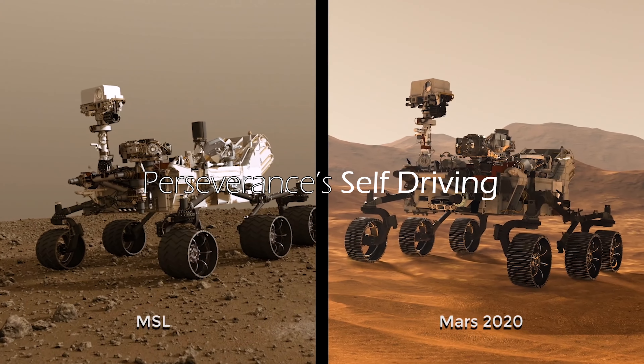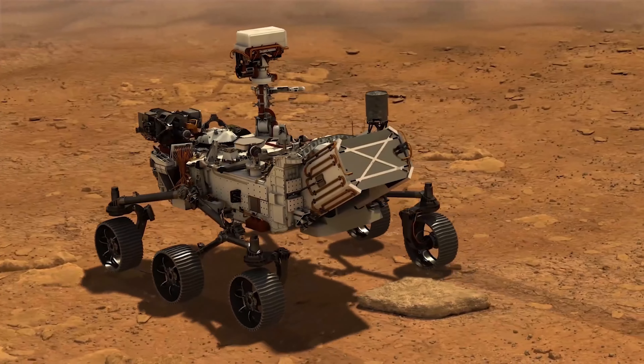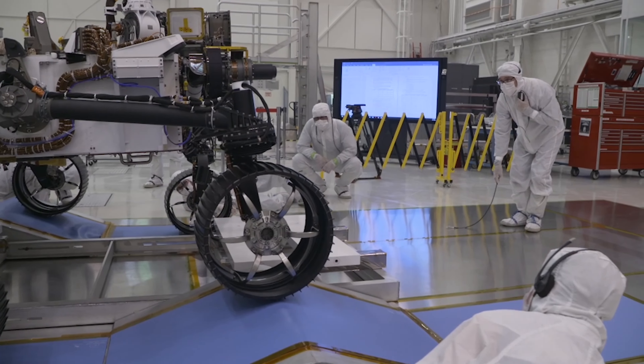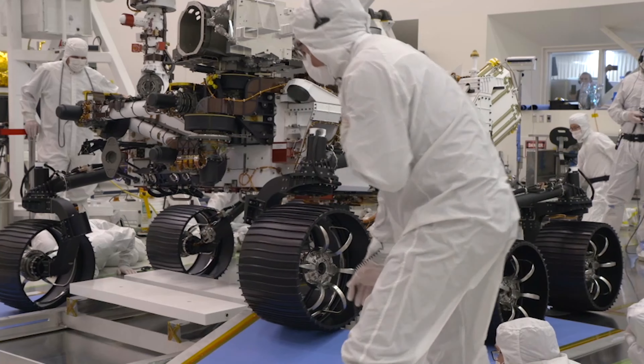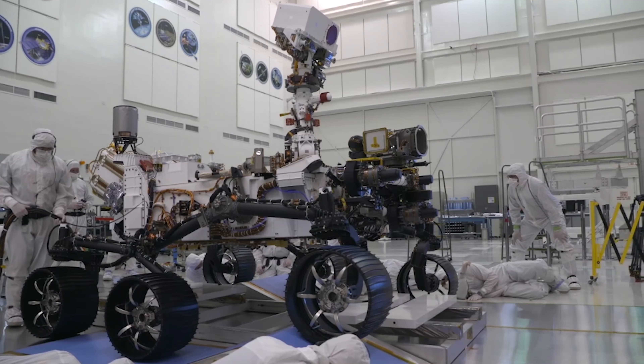One of the biggest differences between Curiosity and Perseverance is that it has much quicker, improved autonomous driving capabilities. Perseverance can do up to 200 meters per day, which is a lot more than Curiosity could do.